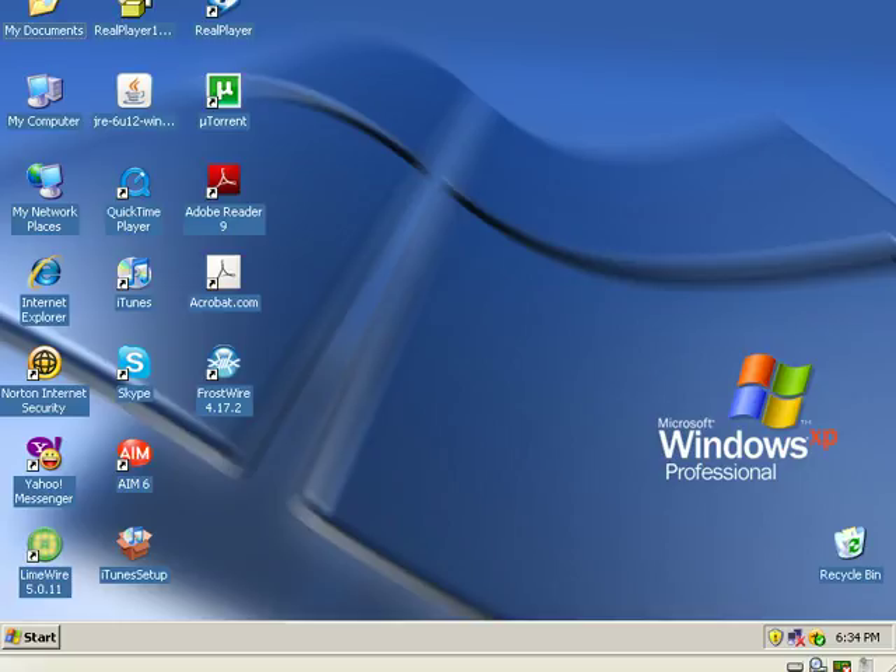Hello everybody, this is Matt with remove-malware.com. Usually I'm talking about anti-malware software and techniques, but today I want to discuss something that's just as bad as a malware infection if not worse, and that is a congested startup and unnecessary services. I'm going to teach you guys how to drastically speed up your computer — basically bring it back to the day you bought it, or even better.